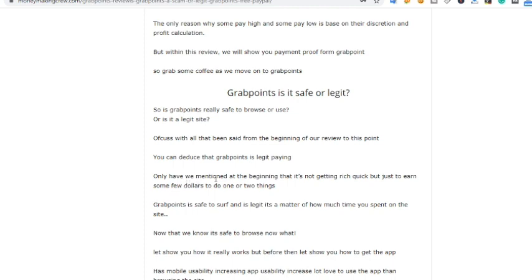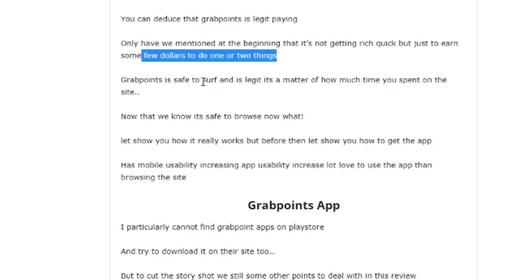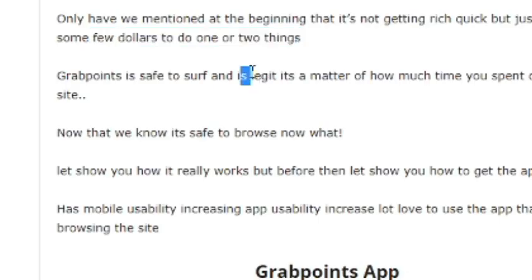With all this, you can deduce that GrabPoints is a legit paying site. I mentioned at the beginning that this is not a get-rich-quick scheme. You're not going to earn thousands or millions of dollars — no. You're just going to earn some few dollars. You could end up making like $200, $300, maybe $500, but you're just accumulating small amounts — like $3, $10 — from this platform. It's not big money like thousands of dollars.